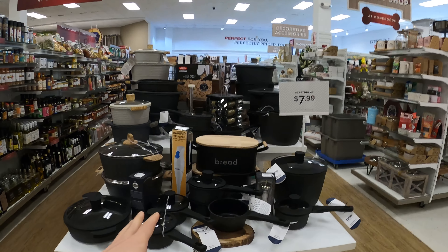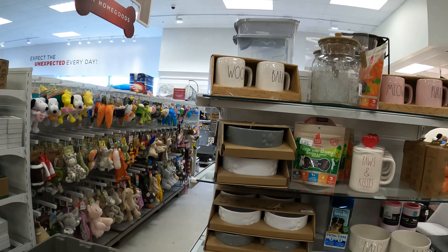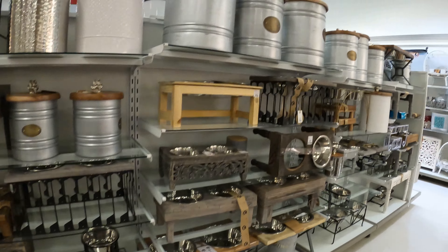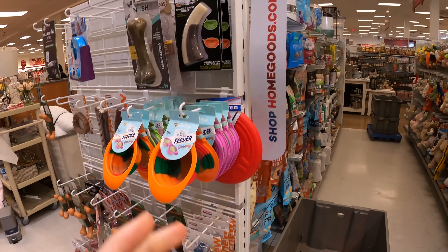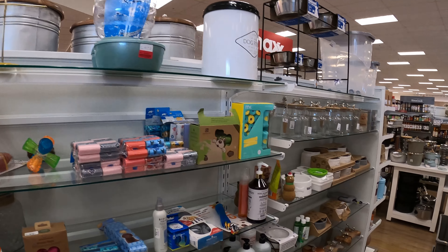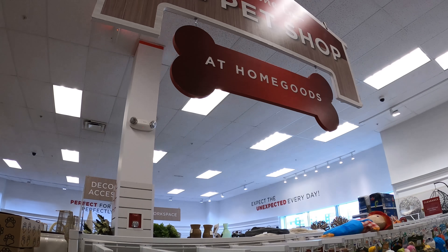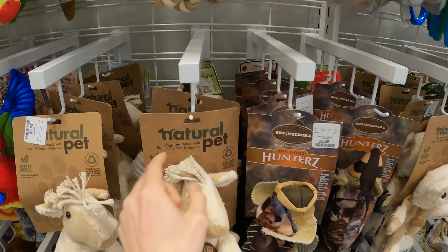They also sell culinary items starting at $7.99, so they are directly going after Bed Bath and Beyond's territory. They have dog food and pet stuff — a lot of selections from a natural pet brand. $5.99 for some items. Kind of a discount store style for pet shops.